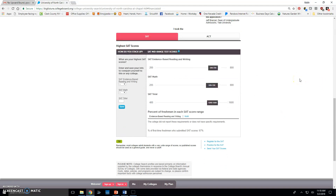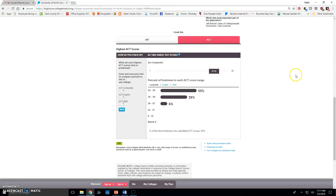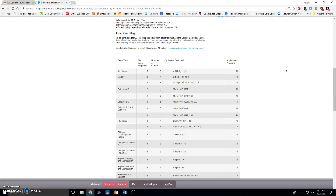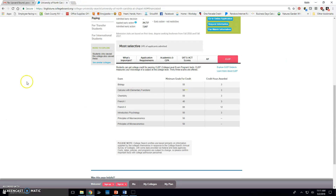For SAT versus ACT scores, it gives the average scores for admitted students. For the ACT, 55% score between 30 and 36, though the average range appears to be 27 to 32. The AP section tells you which AP classes they accept and the required test scores, along with any CLEP equivalencies.